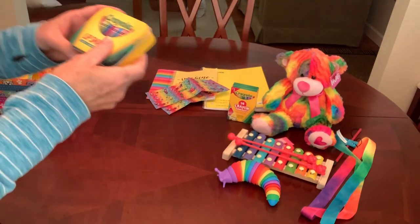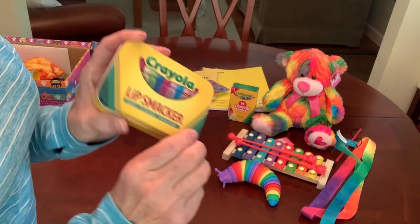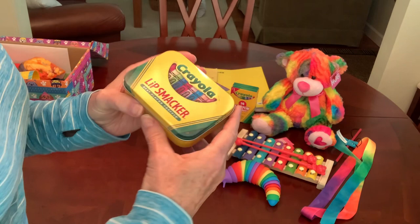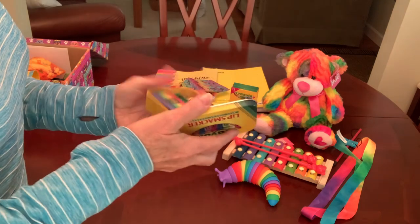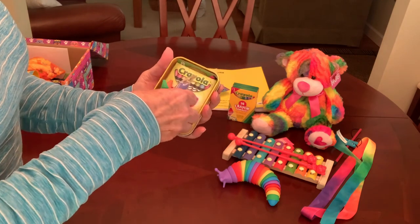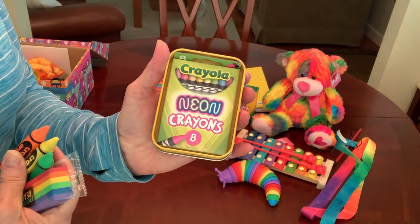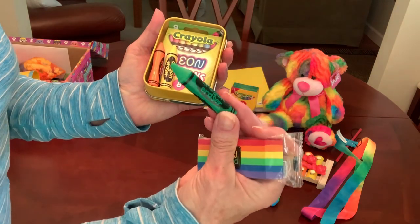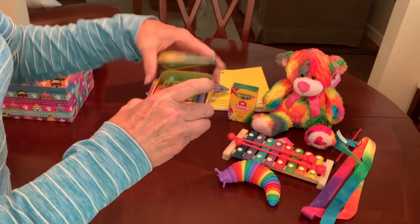She also has a little Crayola tin — it was actually from Lipsmackers. There's no Lipsmackers in it; I've had this tin for a few years and I've already put the Lipsmackers that came in it in previous boxes, but I saved the tin because I knew it would come in handy and it was perfect for this shoe box. It fits a pack of crayons nicely. I gave her this eight-count package of neon crayons, three erasers that are shaped like crayons, and then a big colorful striped eraser.